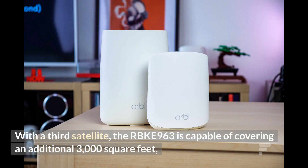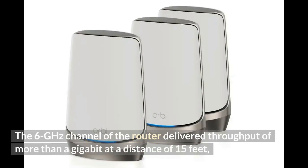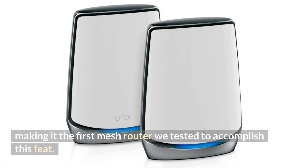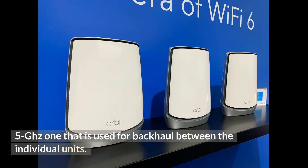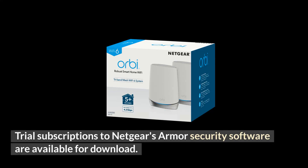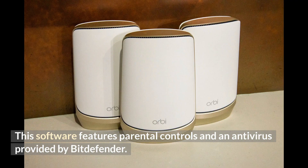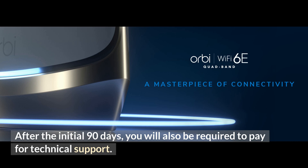With a third satellite, the RBKE963 is capable of covering an additional 3,000 square feet, bringing the total coverage area to 12,000 square feet. The 6 GHz channel delivered throughput of more than a gigabit at a distance of 15 feet, making it the first mesh router we tested to accomplish this feat. The system generates channels on the 2.4, 5, and 6 GHz bands, plus a fourth 5 GHz band used for backhaul between units. Each unit is equipped with 12 antennas and 4 Ethernet ports, one rated at 2.5 gigabits per second. Trial subscriptions to Netgear's Armour security software are included, featuring parental controls and a Bitdefender antivirus, though technical support requires payment after the initial 90 days.